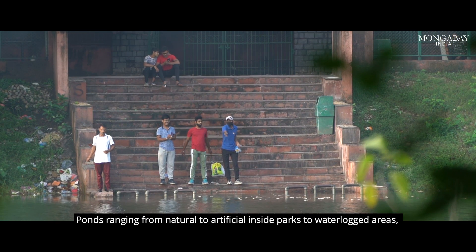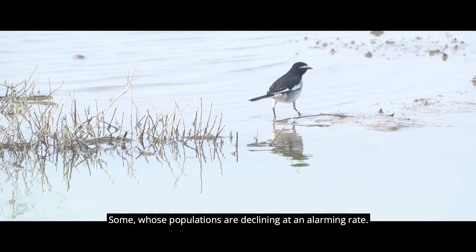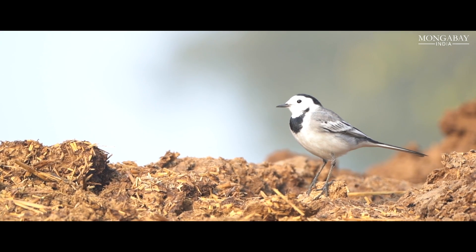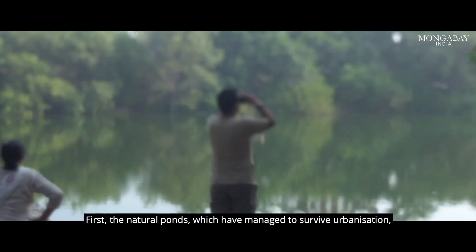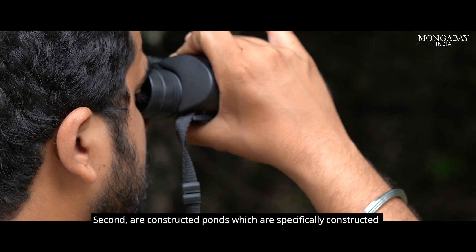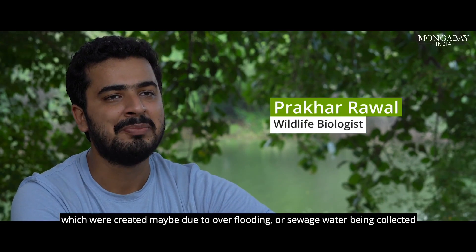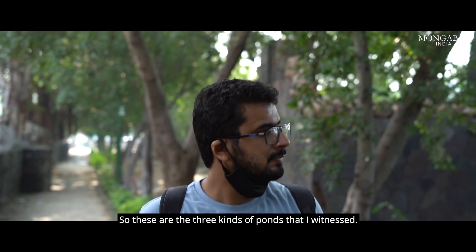Ponds ranging from natural to artificial — inside parks to waterlogged areas — attract birds big and small. Most of these ponds fall into three categories: first, natural ponds which have managed to survive urbanization; second, constructed ponds built for human purposes such as agriculture or recreation; and third, accidental ponds which serve no purpose, created by flooding, sewage overflow, or rainwater collecting in a place.